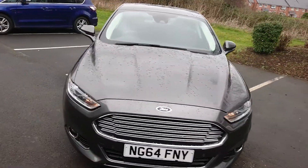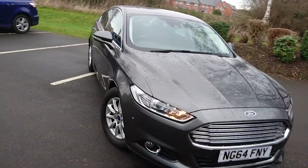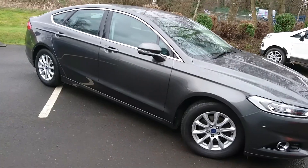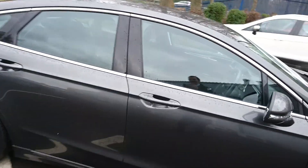It's in what they call magnetic grey. Very smart car. Now being an E-Kinetic it's only £20 a year for road tax, which is fantastic for a 2 litre engine.